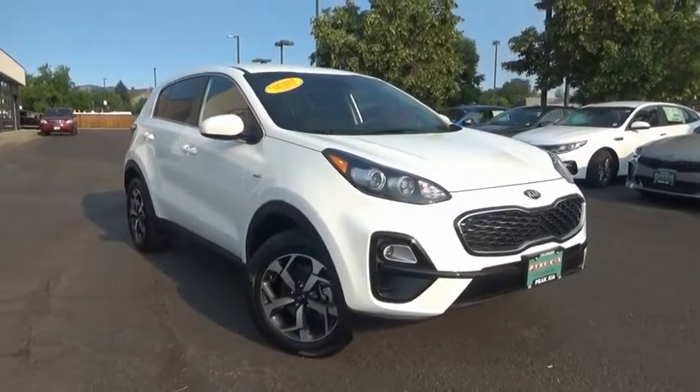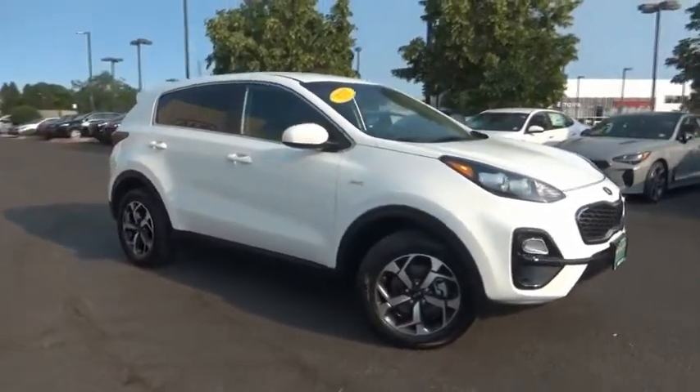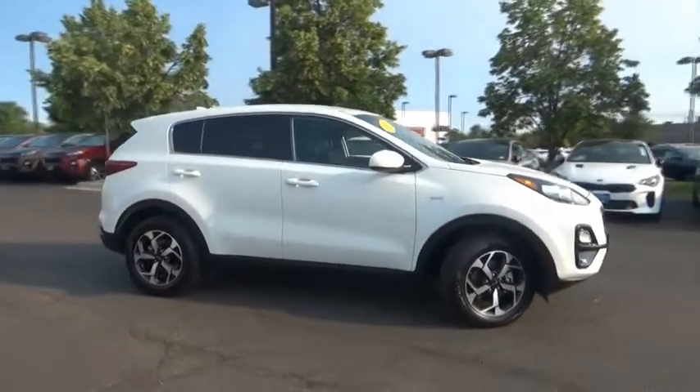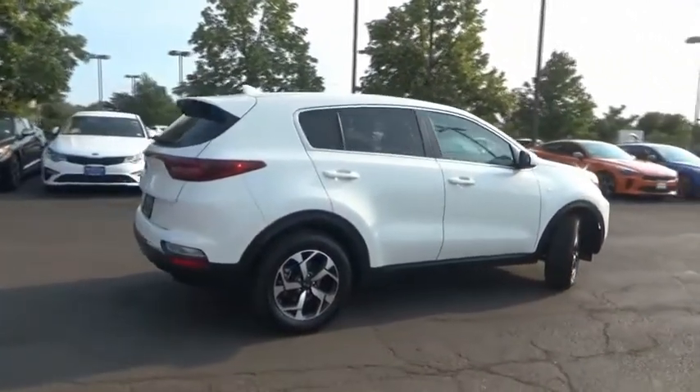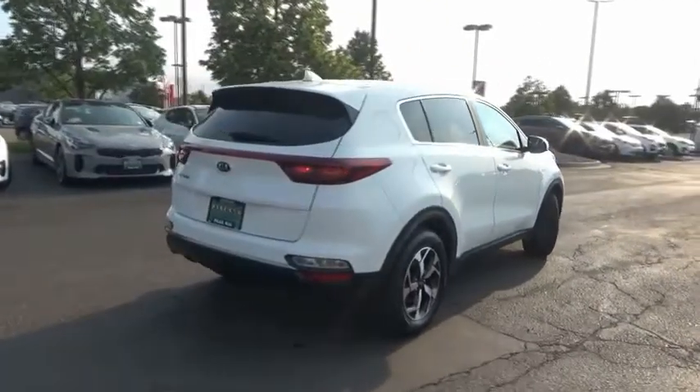You are going to love the 2020 Sportage. With its sleek and stylish exterior and its roomy feature-laden interior, the Sportage both looks good and performs well on the road.